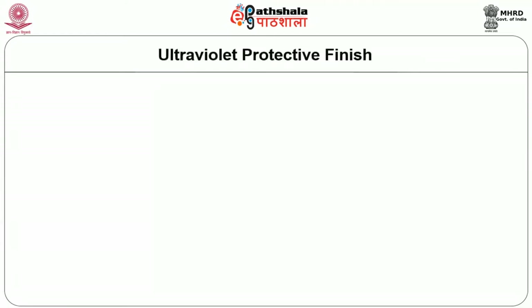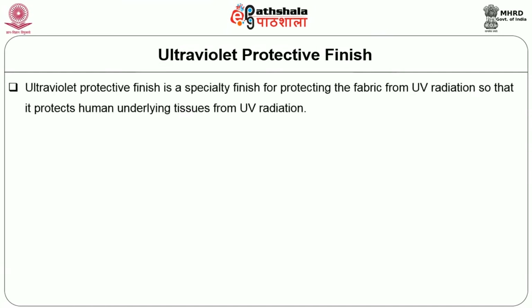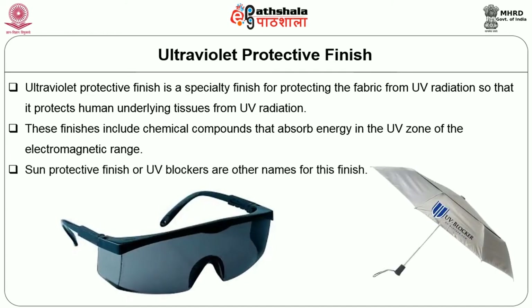What is ultraviolet protective finish? Ultraviolet protective finish is a speciality finish for protecting the fabric from UV radiation, so that it protects the human underlying tissues from UV radiations. These finishes include chemical compounds that absorb energy in the UV zone of the electromagnetic range. Sun Protective finish or UV blockers are other names for this finish.